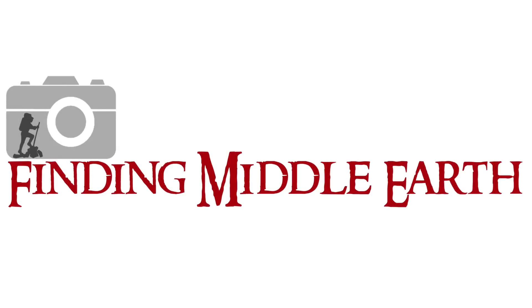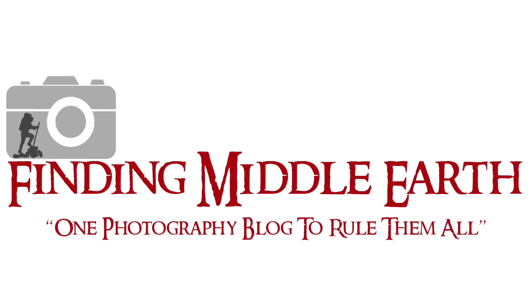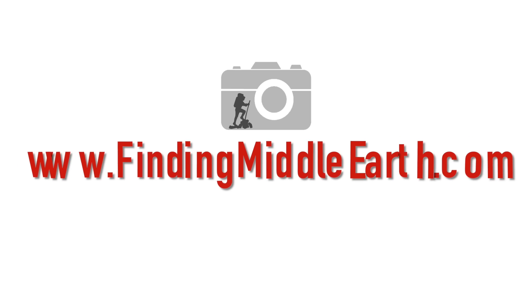All right, so Google just did something huge today for the photography community. Stay tuned and we'll talk about it. Welcome back everybody. My name is Eric Marks with FindingMiddleEarth.com and today Google just did something awesome.